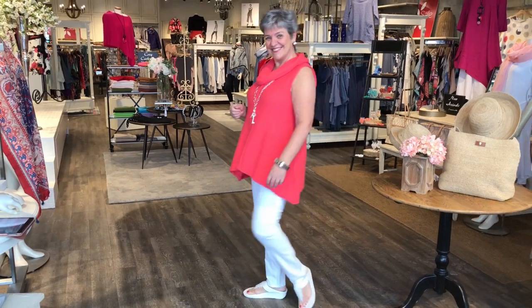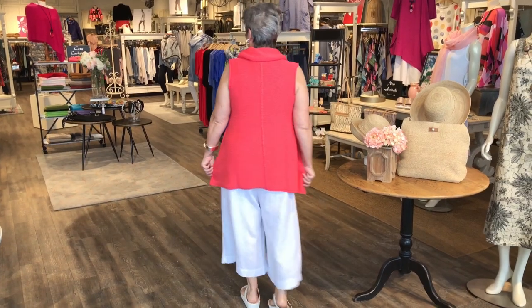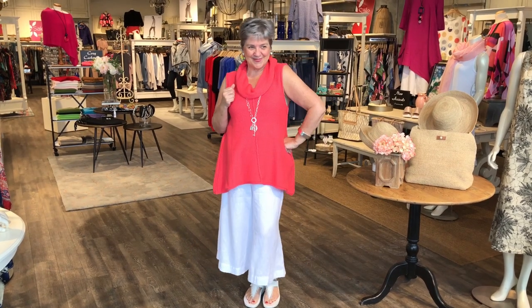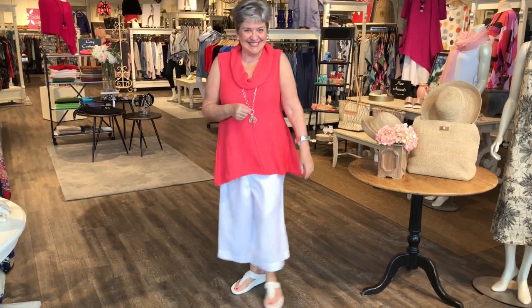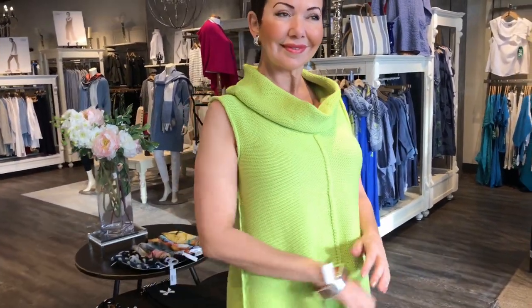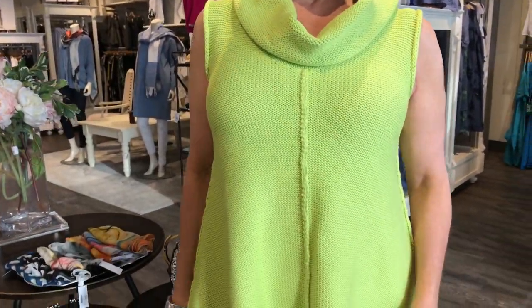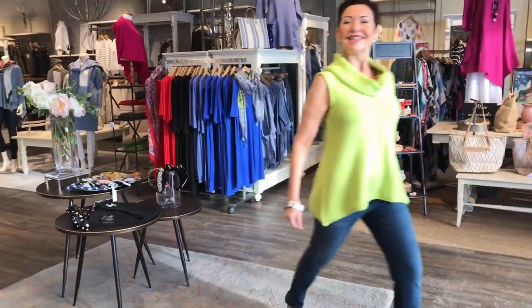This just came in from Shannon Passero and it's running out the door. It's 100% cotton made in Thailand with a nice soft cowl neck, sleeveless, but the tunic length hides what we want hidden. Here in a beautiful coral teamed with a wide leg pant. Some people like a wide linen pant for that kind of internal air conditioning, but some like to wear it with a tight jean. Here in a beautiful lime with the pull-up jean — a streamlined look. The fabric feels so great against the skin; it's cotton on cotton.